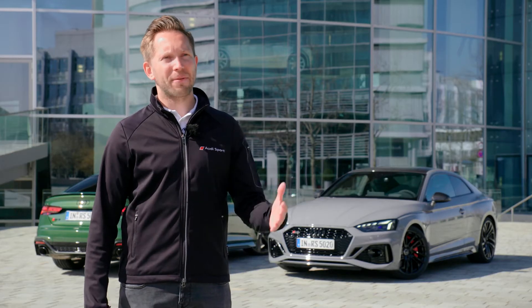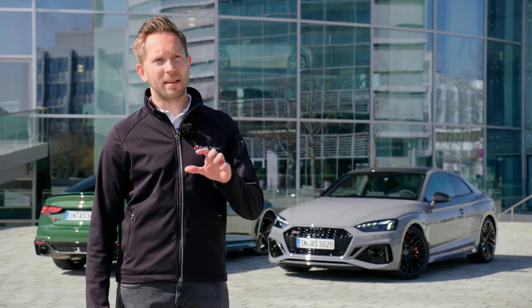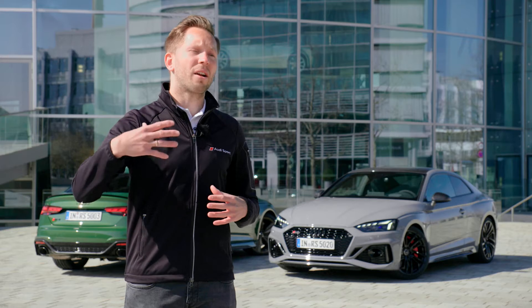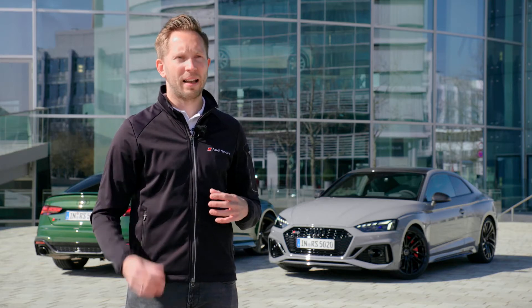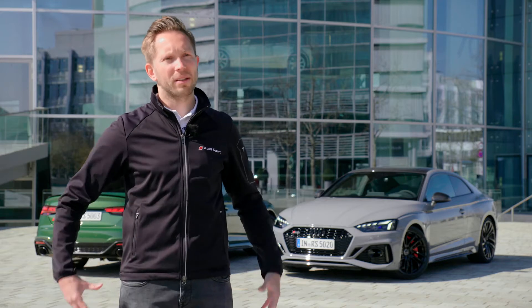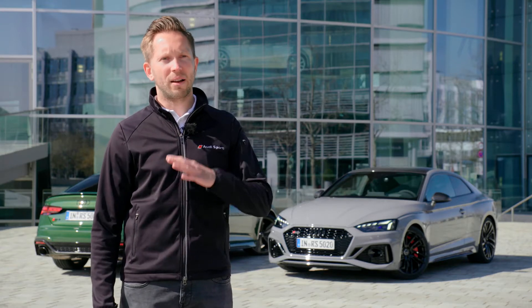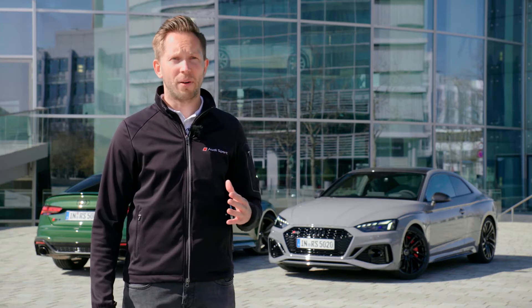It is correct that the A5 PI — the facelift of the A5 — does get the RS typical honeycomb mesh in the single frame grille. Actually, this is no problem for our RS facelift, because we did a lot of things for the RS5 family in the facelift version. We added many new design features with the RS5 PI — we really modified the front, the rear, and also the side view of the car, since it is all new parts. We also have a completely different single frame grille compared to the A5, since it is wider and also lower compared to the base model. And of course we have a new wheel program — bigger and wider wheels compared to the A5. We have a lot of RS typical equipment that is just available for the RS.